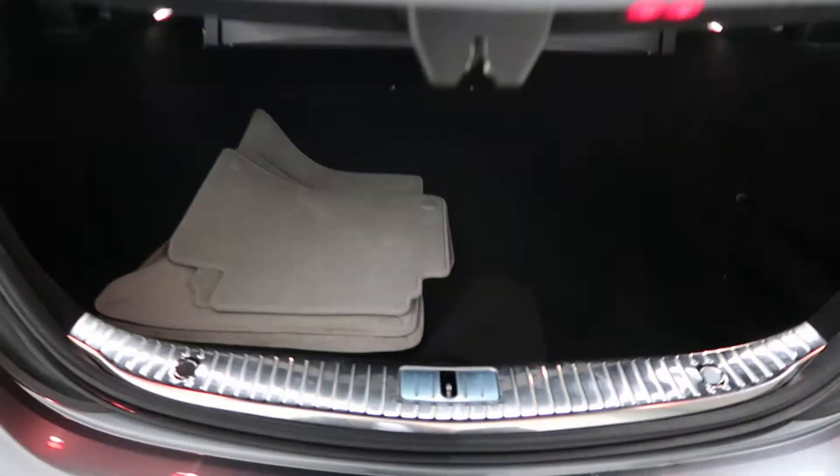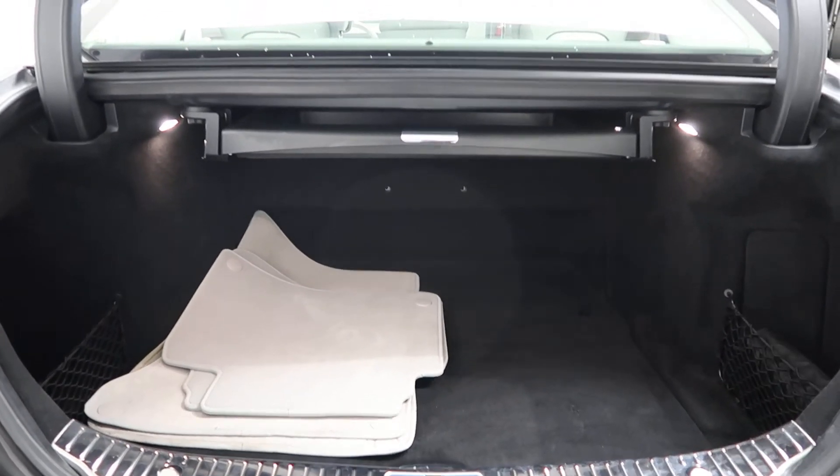Come around back — S550 4Matic badging, power liftgate, clean set of floor mats, and a comfort box for extra storage.